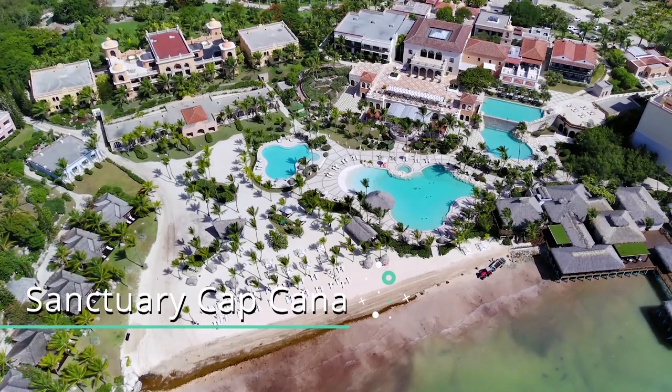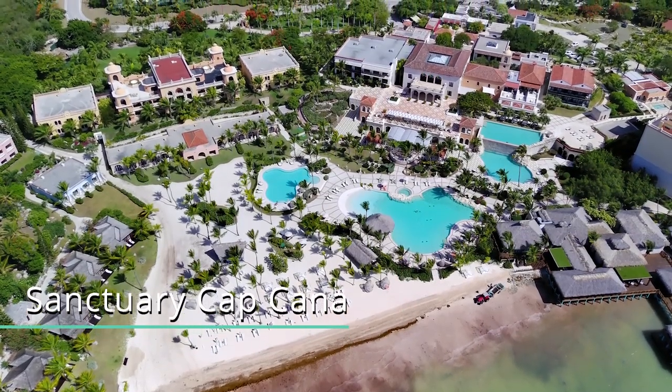We are here today at the Sanctuary Cap Cana Resort and Spa in the Dominican Republic. We're super excited to tell you all about this hotel, so stay tuned.